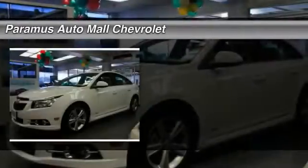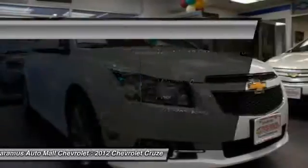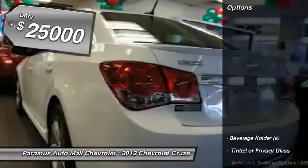The 2012 Chevy Cruze. The Cruze blueprint calls for more than you'd expect and is priced below $25,000. Here are some of this vehicle's great options.